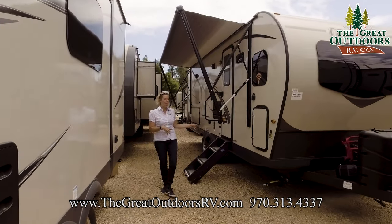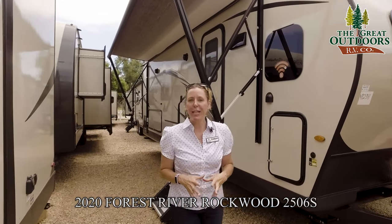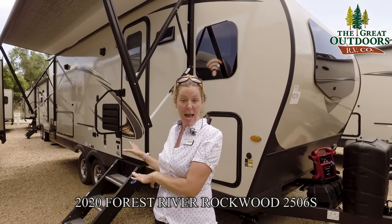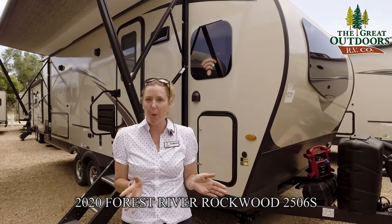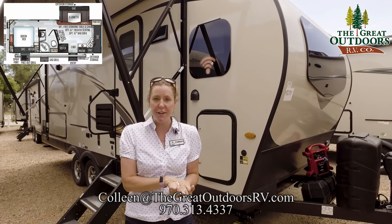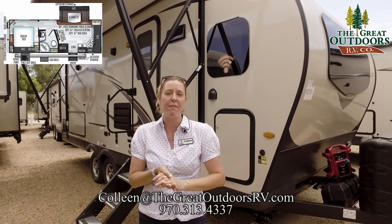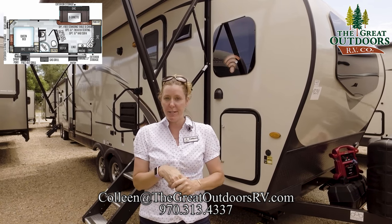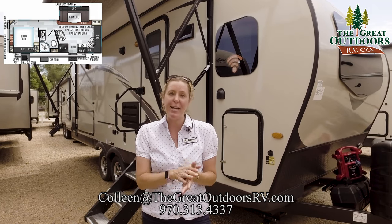That pretty much wraps up the 2506S, one of Rockwood's mini lights. If you're looking for a small couples coach with a nice private back bedroom, this is a super good option for you. I'm sure I've left a couple things out — if you have questions, you can contact me at Colleen at TheGreatOutdoorsRV.com. If you'd like to speak to somebody about purchasing or our other options that we have available, you can reach us at 970-313-4337. It is a fantastic day here in Colorado today — get out, get camping, and take care.